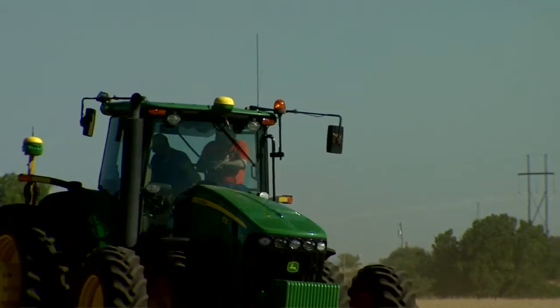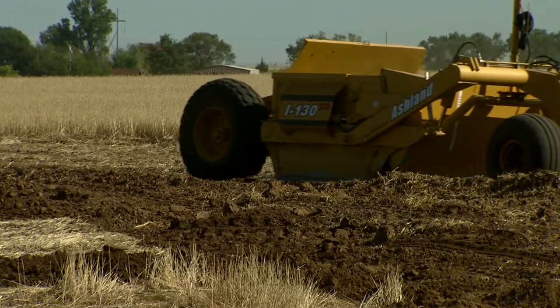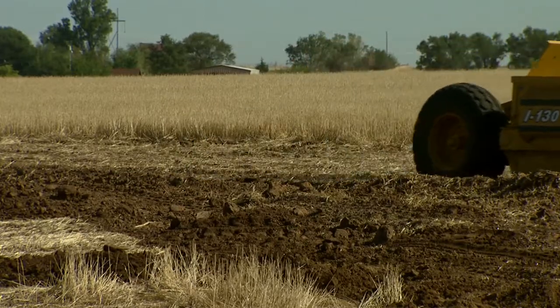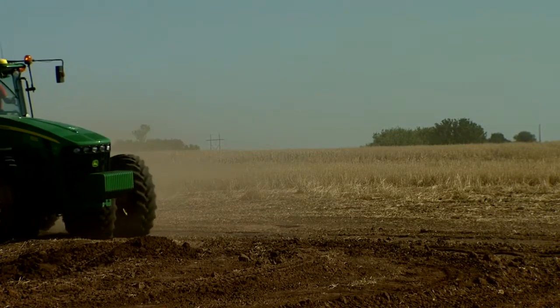Oklahoma producers are just getting started with soil moving technology. For those interested in learning more, Randy suggests going straight to the source. If you can find somebody that's been doing a little bit of it, those are the people to talk with because they know the types of equipment that's going to work well behind the tractor as well as the tractors and the platforms themselves.